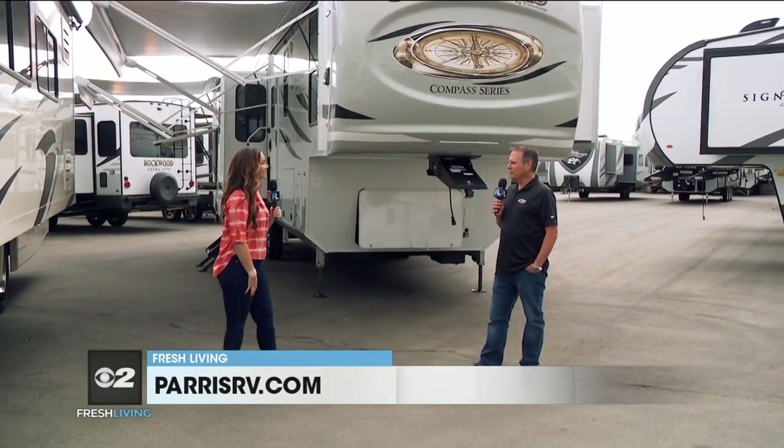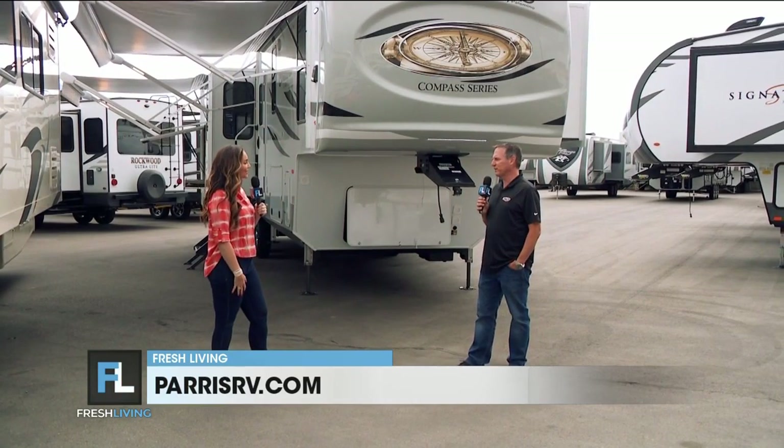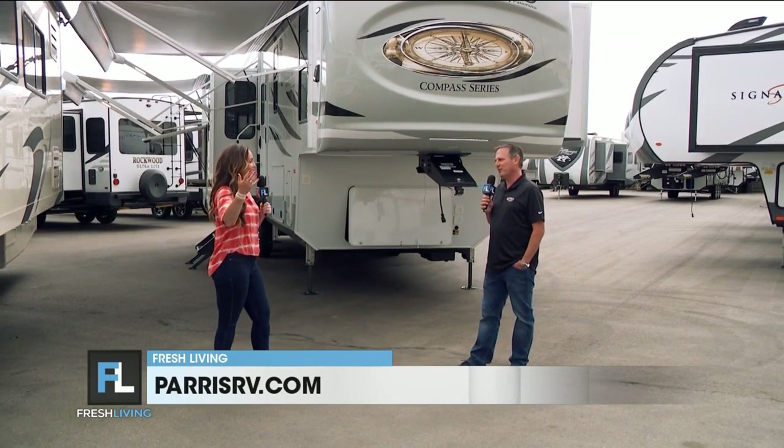Paris RV has two great locations in Murray. This one is at the north location at 4360 South State. A great way to shop is online at parisrv.com. Here's to summer — thanks so much.